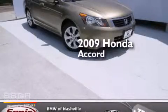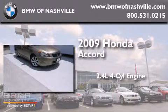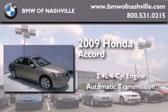This is a 2009 Honda Accord. It features a 2.4-liter, four-cylinder engine and an automatic transmission.